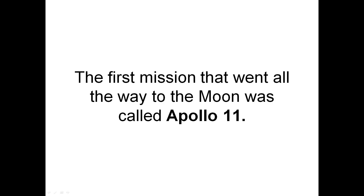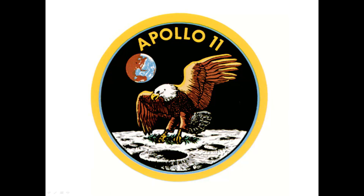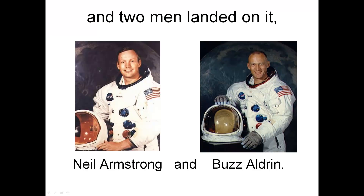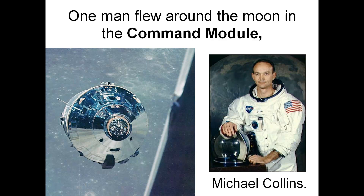The first mission that went all the way to the Moon was called Apollo 11. On Apollo 11, three men flew to the Moon, and two men landed on it: Neil Armstrong and Buzz Aldrin. One man flew around the Moon in the command module — that's this thing here — Michael Collins.